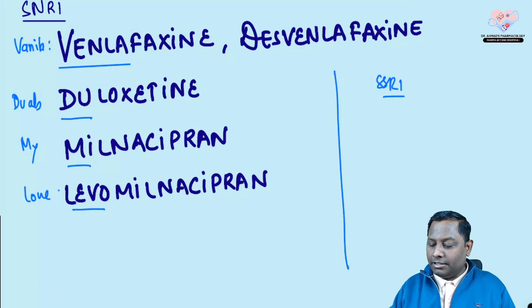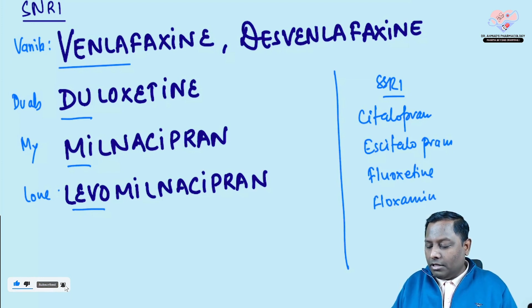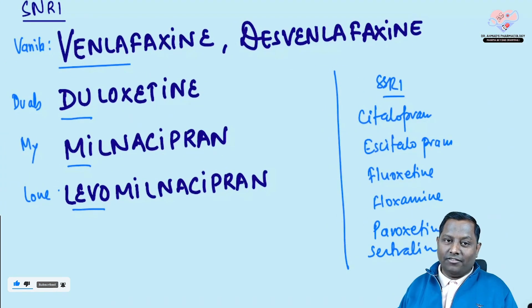On the other hand, SSRIs include citalopram, escitalopram, fluoxetine, paroxetine, and sertraline. Among the given choices, venlafaxine is the one with SNRI property.